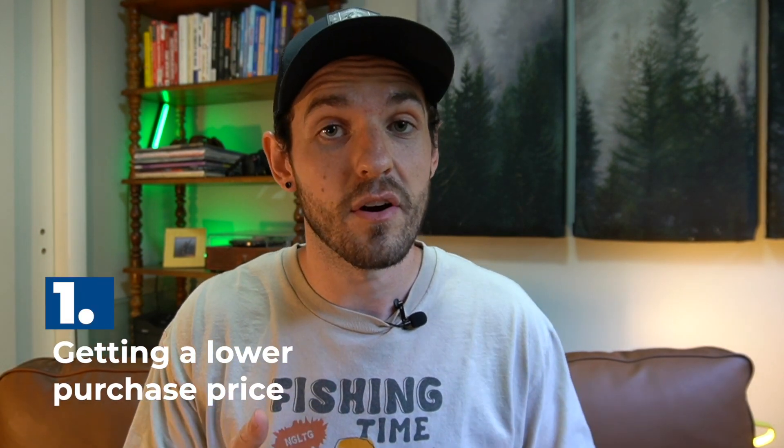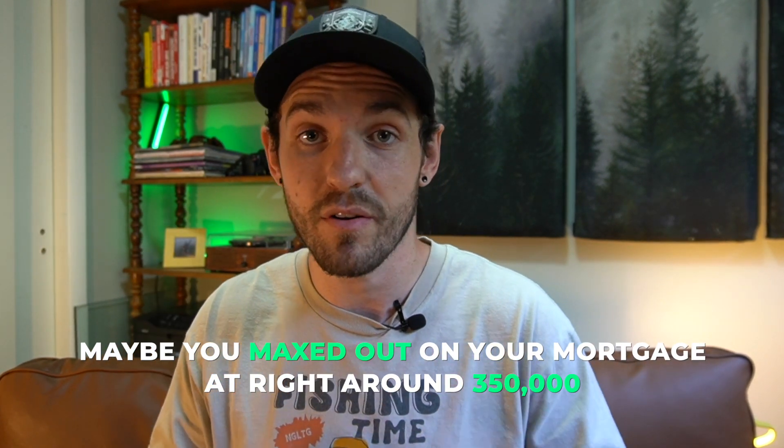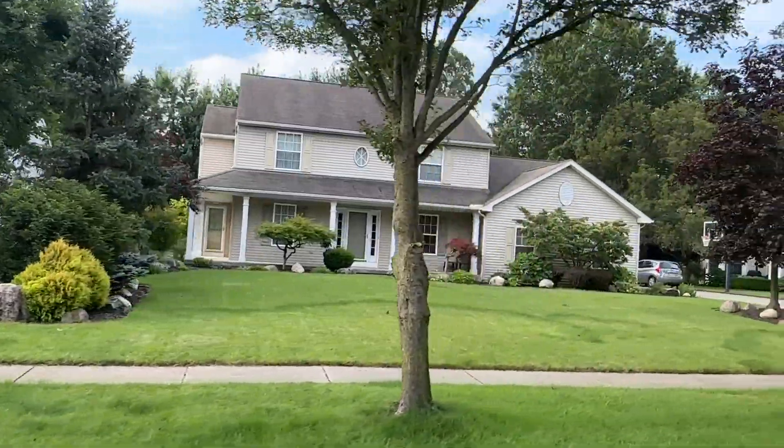The first pro for buying a fixer-upper home is that you get a lower purchase price. Chances are the house is going to need a lot of work, which drives a lot of buyers away, so with less competition comes a lower price. You also get the ability to negotiate down further — once you get the house under contract and conduct inspections, you're more than likely going to find something wrong that will allow you to drop the price even further. Maybe you're maxed out at around $350,000; you could get into a nicer-condition house that's smaller, or spend that same money on a bigger house that needs some work in a neighborhood you couldn't afford fully renovated.